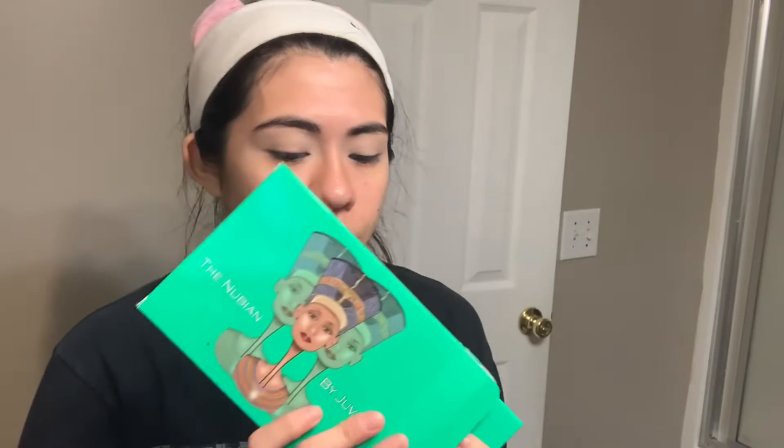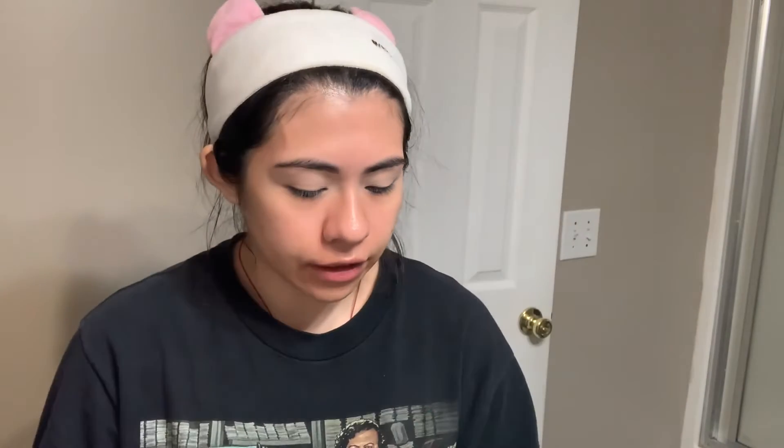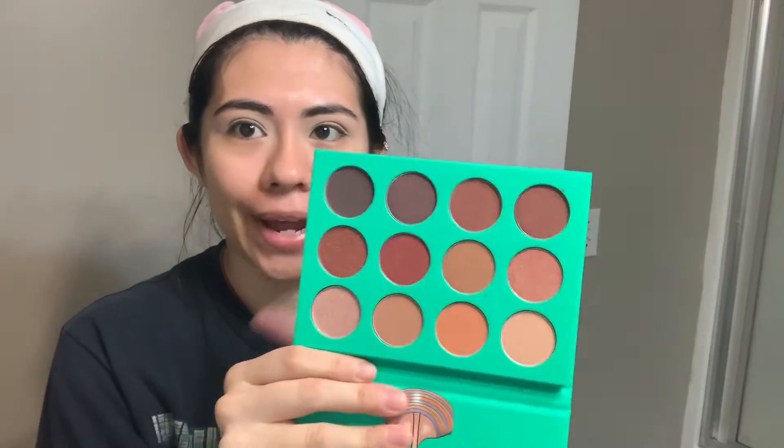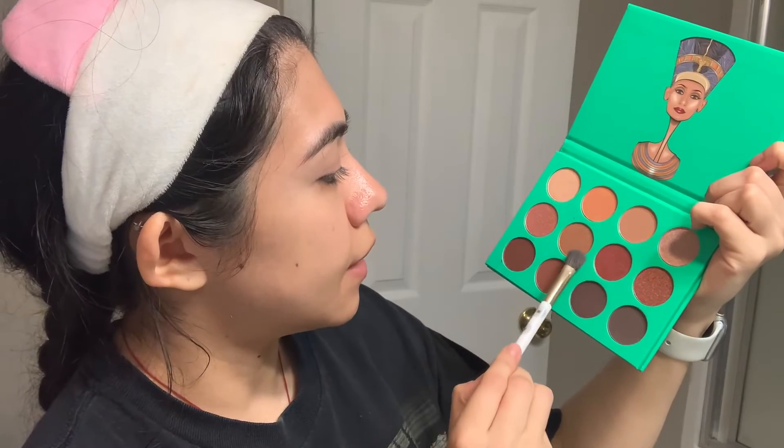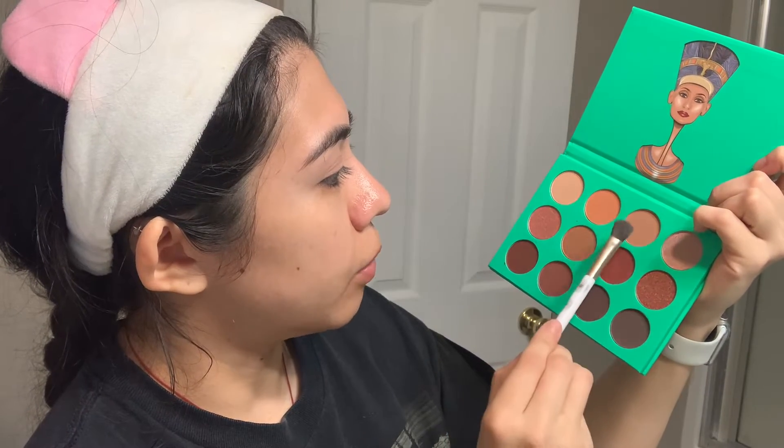This is the Juvia's Place Nubian eyeshadow palette. I've never tried anything from Juvia's Place before. I picked up a palette that was very much my color scheme, which is why I went with a neutral one. I did see they had a bunch of other different palettes, some with brighter and bolder colors.